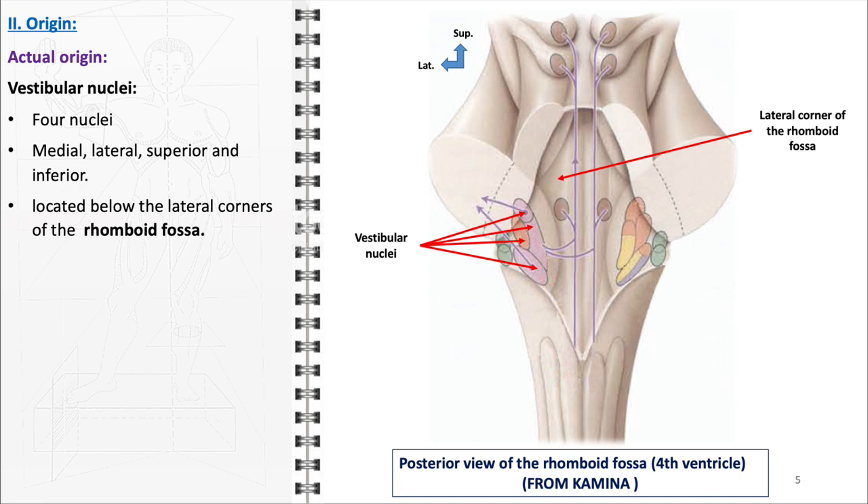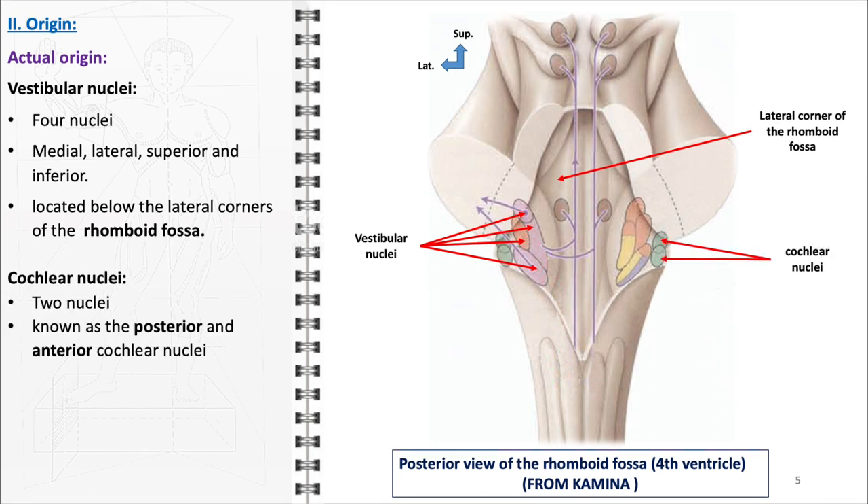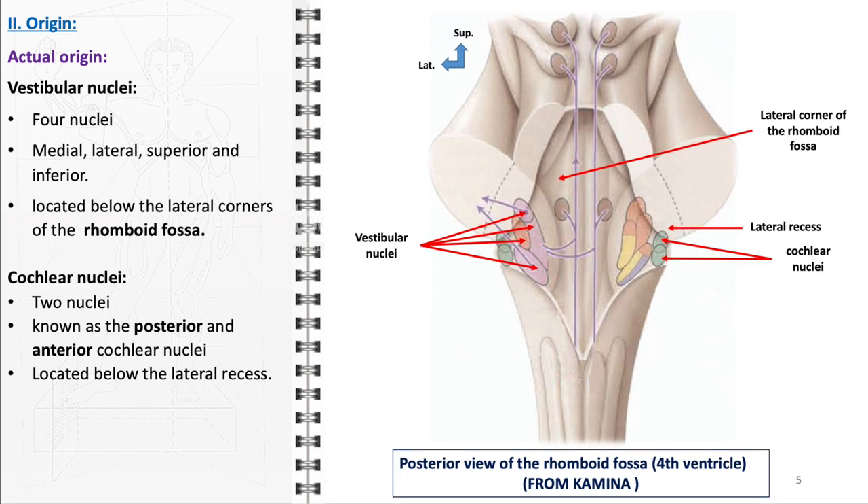Each of these vestibular nuclei plays a crucial role in processing sensory information related to balance and spatial orientation. The actual origin of the cochlear nerve is in the cochlear nuclei, consisting of two nuclei: the posterior and anterior cochlear nuclei. These nuclei are found just below the lateral recess of the fourth ventricle and are the first relay stations in the central auditory pathway. They receive auditory information from the cochlea of the inner ear, and from these nuclei, auditory signals are transmitted to higher centers in the brain, leading to the perception of sound.